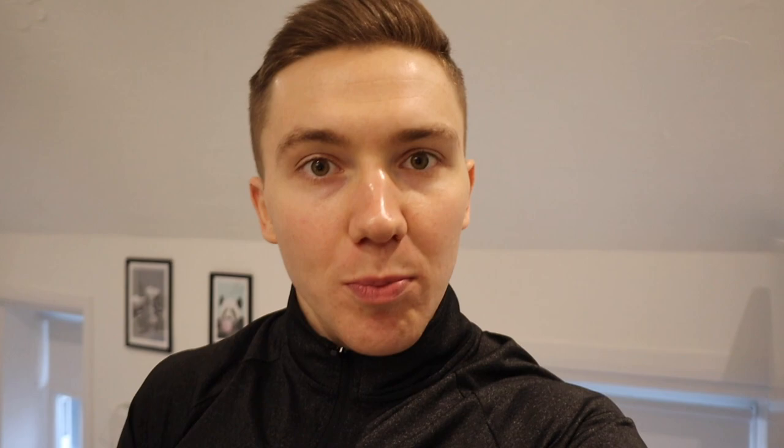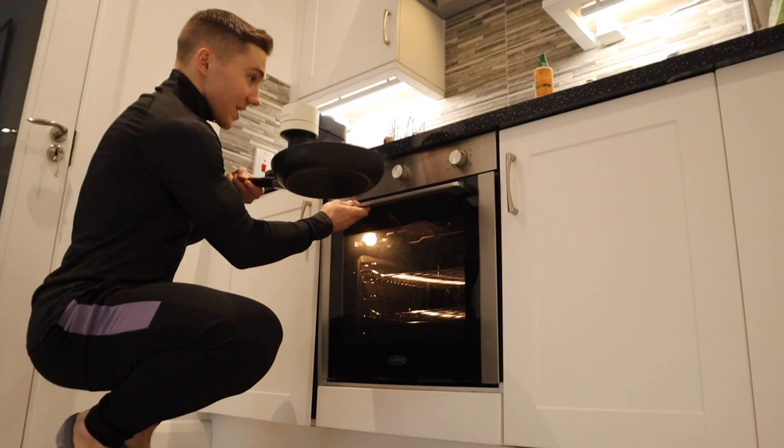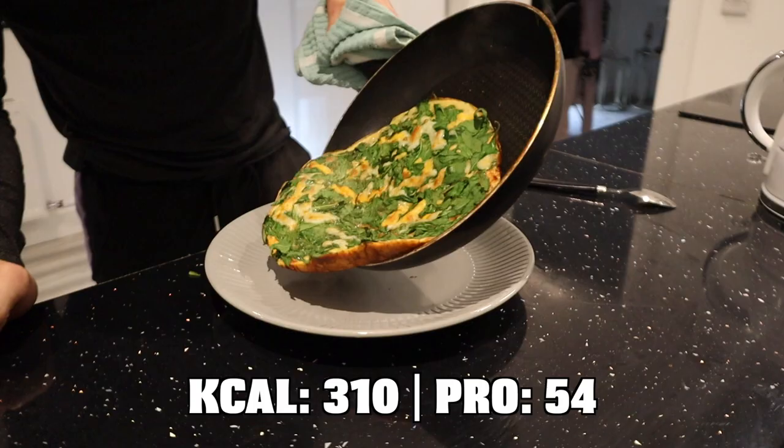Then you have two options. Option one is to cover the pan with a lid so the top cooks as well as the bottom and turns a nice golden colour. Or if you do not have a lid you can do the exact same thing by putting it in the oven for a few minutes at 200 degrees Celsius.